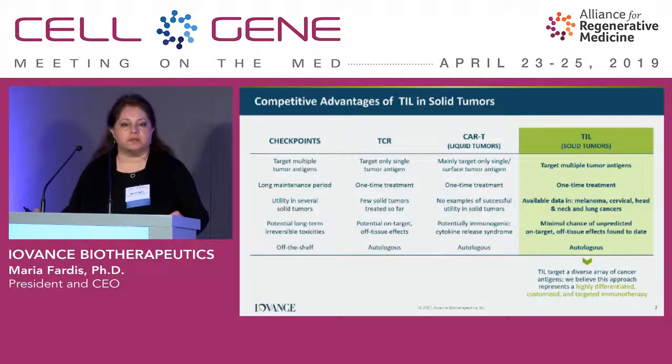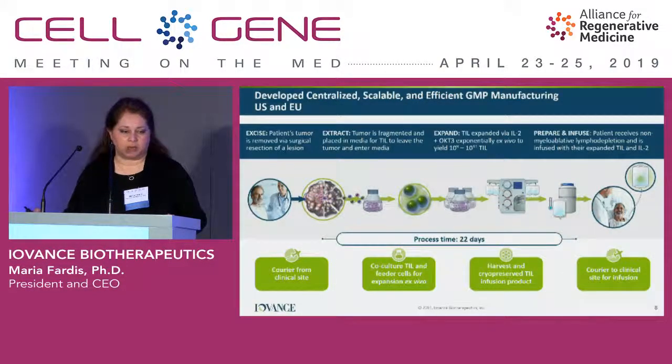From a manufacturing perspective, we have partners and CMOs both in the U.S. and EU. The process involves removing about a centimeter cube of tumor from the patient, which is directly shipped to our CMOs where it's fragmented and placed in media. Over a course of about 22-day growth, the cells leave the tumor and are amplified to billions — we dose between 1 to 150 billion cells to patients. By day 22, these cells are harvested and ready for administration when the site and patient are ready.